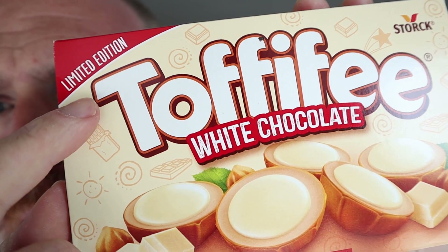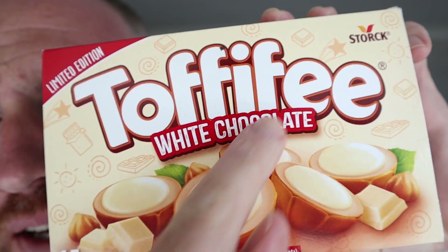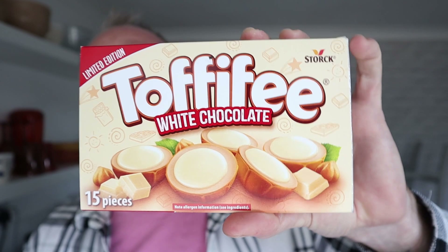Hello, welcome to Adam and Val YouTube channel. Look at these limited edition Toffifee white chocolates. These have been around for absolutely years, the standard Toffifee, but they've brought out some limited edition white chocolate ones.